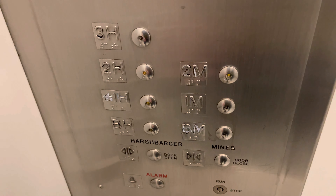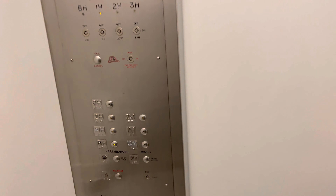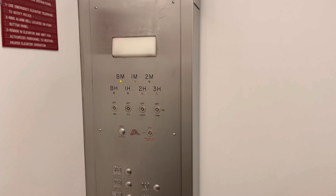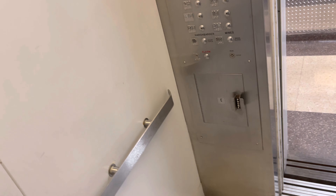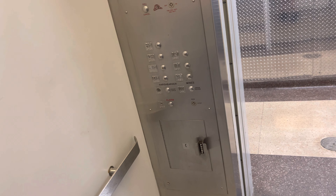Let's go to the basement — the Harsh Barger basement. The core configuration is interesting: H stands for Harsh Barger and M stands for Mines.